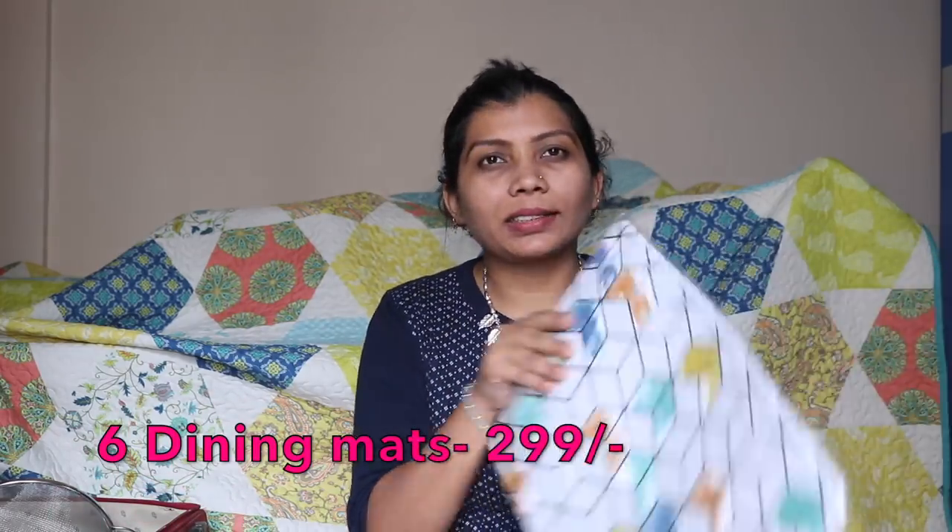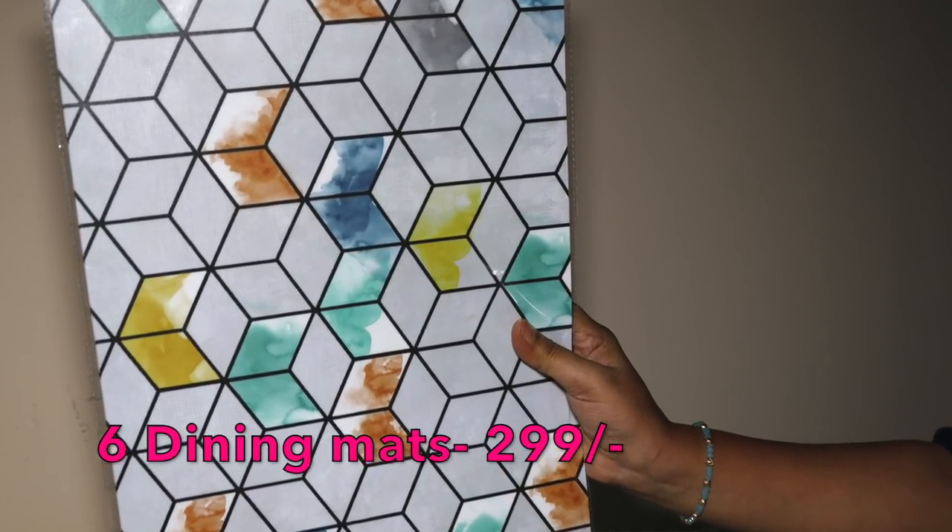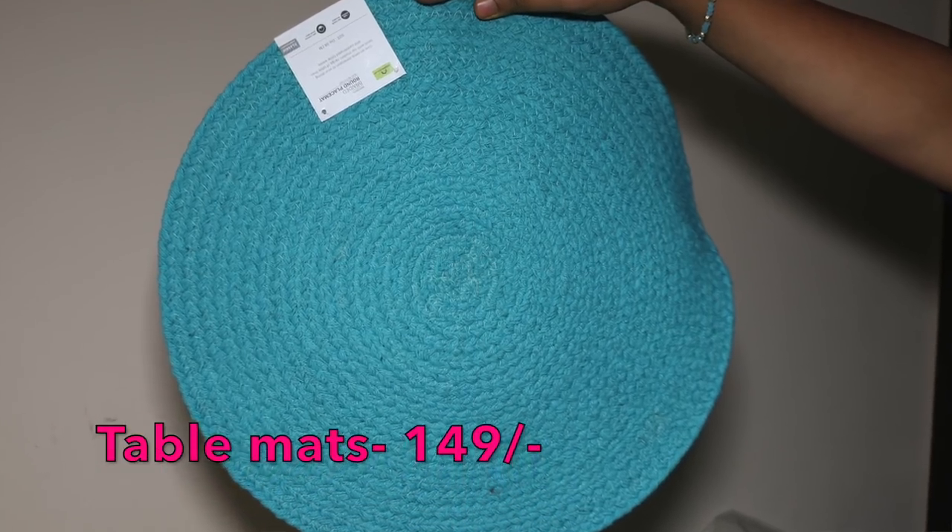Moving on to mats and pillows. This is the table mat I bought. We don't have a dining table at home, but I can use it on my computer table or on the tea poy when we eat in the mornings. Nice simple colors that go with the teal theme. The next table mat I really like for its size — slightly bigger, which is actually better. If the mat is small and the bowl is large it doesn't look good, but if the mat is big and the bowl is small, that looks really nice. I got six of these total.